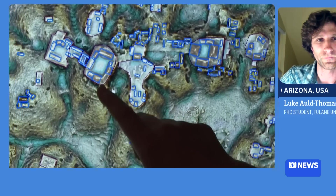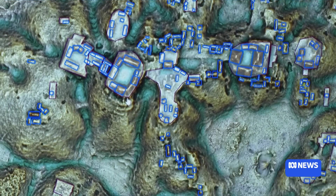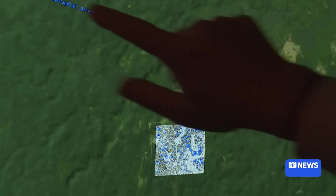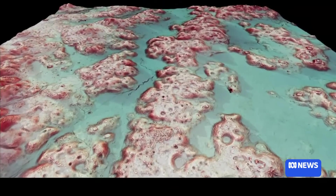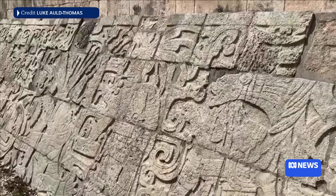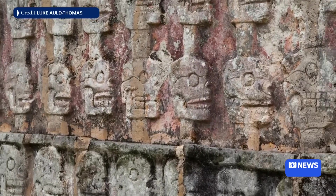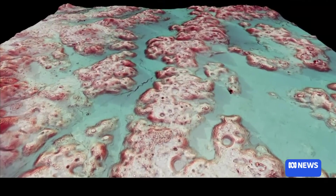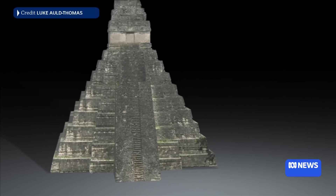Certainly says something about their building materials and techniques. Well, yeah, more than individual buildings, it's the way that they managed entire landscapes that I think made their civilization so successful. This is a part of the world where metal tools, wheeled vehicles, and beasts of burden were all unavailable, and yet they were able to support really substantial populations — individual cities with populations in the tens of thousands and a regional population in the millions — using landscape management techniques, terracing, and ways of retaining soil moisture in the dry season that made this a really sustainable and resilient civilization over many centuries of environmental change.